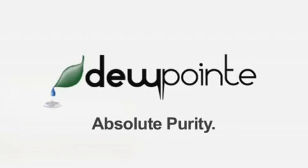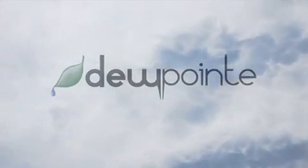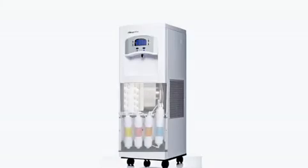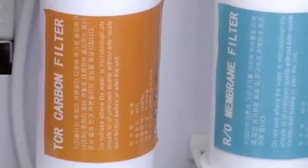The Dew Point gives you absolute purity at a low price. All you need is a power socket and air. The Dew Point works by collecting water from the air. After the water is collected, the Dew Point processes the water through a multi-stage filtration system, including carbon and reverse osmosis filters.